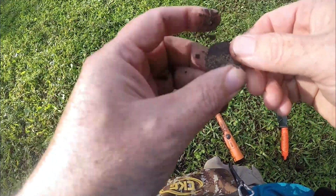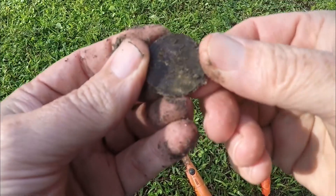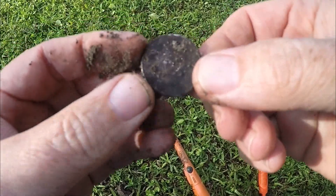First target is this quarter. Looks like a modern state-fit quarter or the like, but still glad to get it. At least we're on the board.